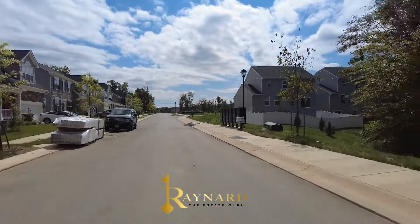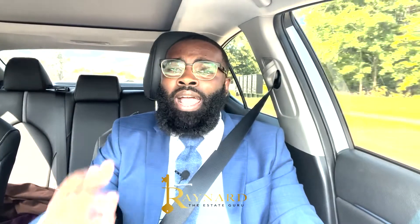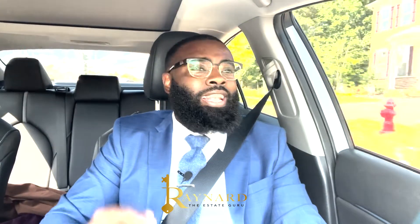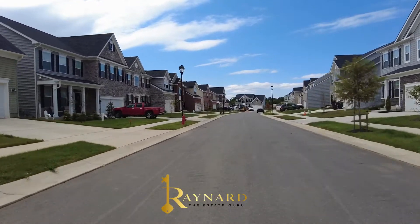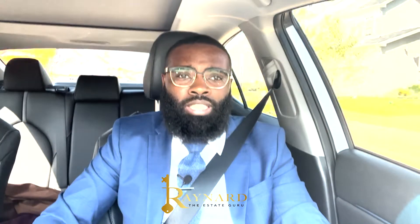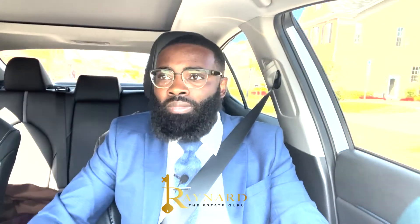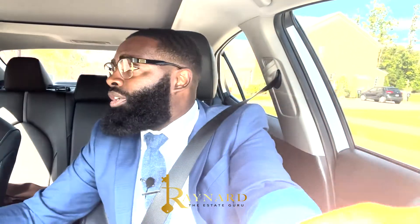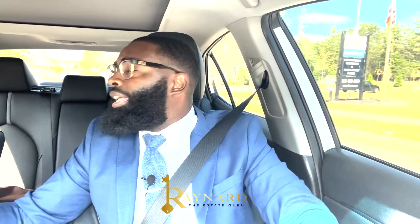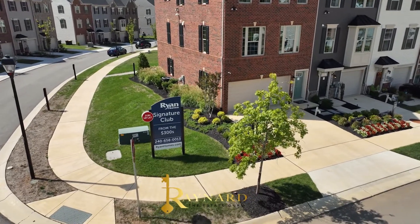For the kids, the elementary and middle school will be Accokeek Academy, and the high school zone for public schools is Gwynn Park High School. So you have your schools, you have the location, you have great pricing, and you have incentives. There's also another builder here — Ryan Homes — so you have Caruso and Ryan Homes.